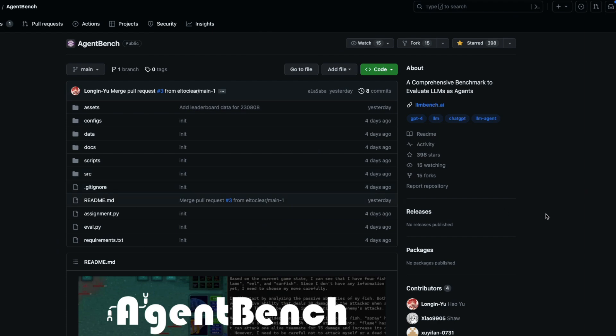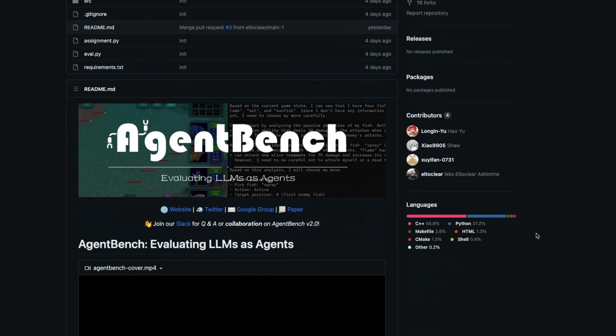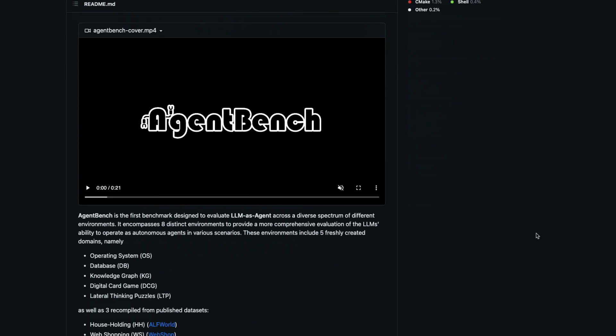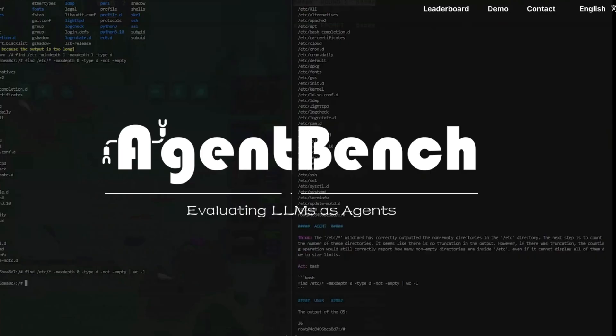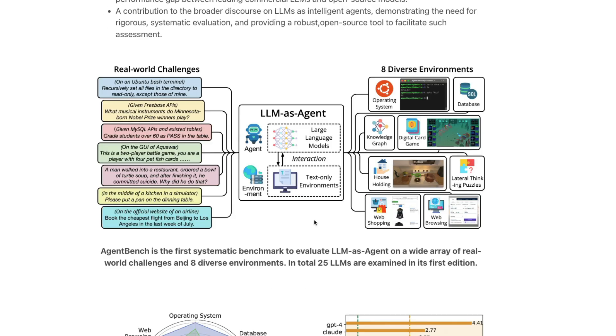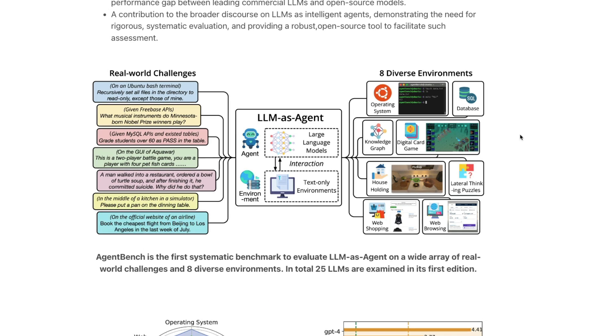AgentBench is an open source project — they have launched a project, a paper, and released everything. What they have done is created a couple of environments and challenges, and they are measuring LLMs based on these scenarios. There are eight diverse environments that these researchers created to measure the LLM as an agent.